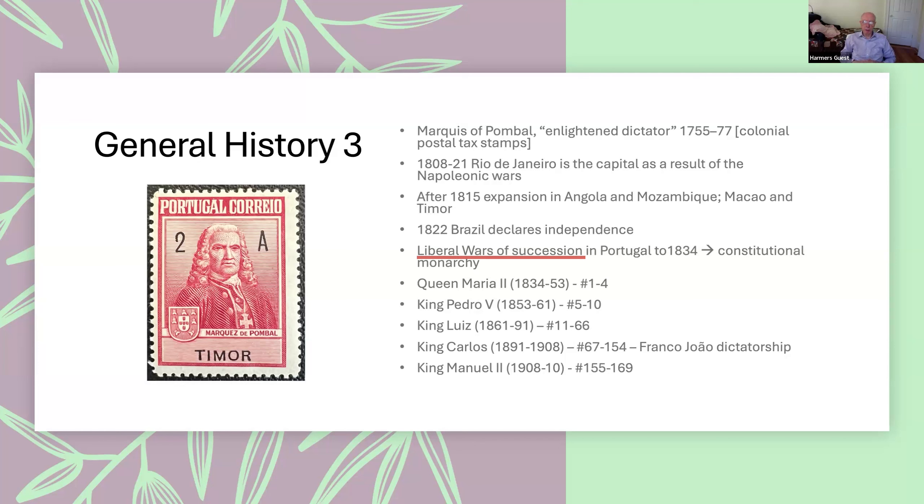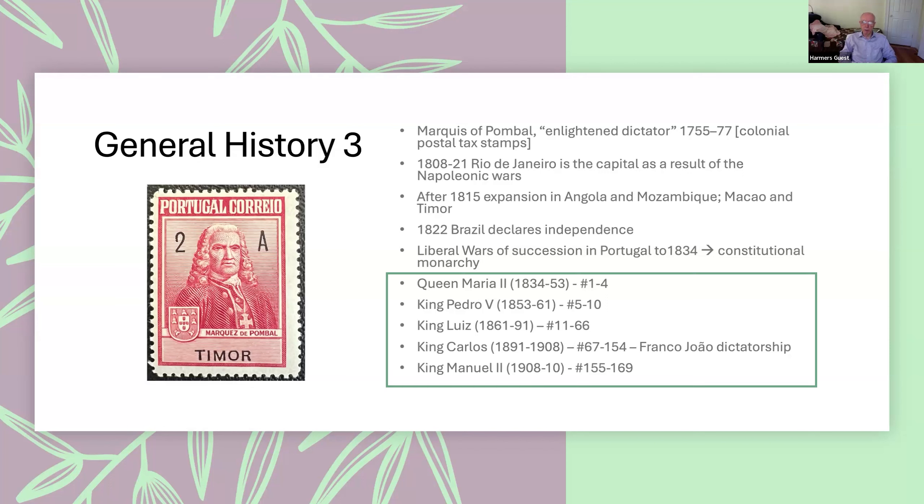Following this, there were what they called the liberal wars of succession — the question of who would be king. They ended up setting up a constitutional monarchy in Portugal, and these were the five kings of that monarchy. Queen Maria II issued four stamps, King Pedro V issued six, King Louis had a fairly long reign with 55 stamps issued, and most of the stamps were issued by King Carlos, who also saw another period of dictatorship like Pombal's.